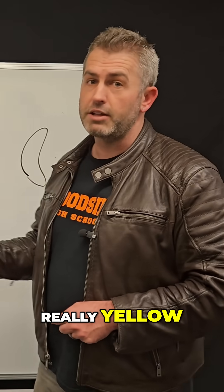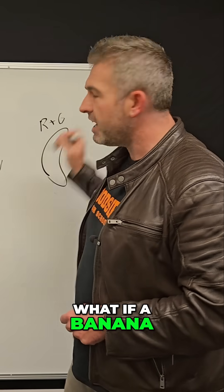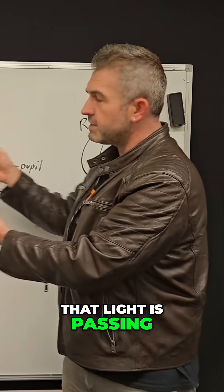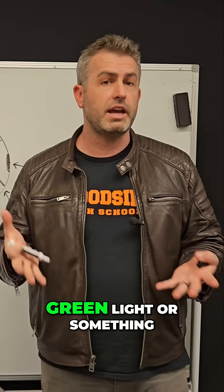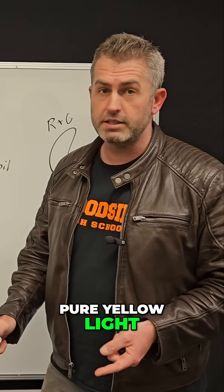But is that banana really yellow? Because it could just be red and green, right? What if a banana is just reflecting red and green light, and that light is passing through our eye and hitting the red and green cones? Our brain cannot tell the difference between something that's shining red and green light, or something that's reflecting pure yellow light.